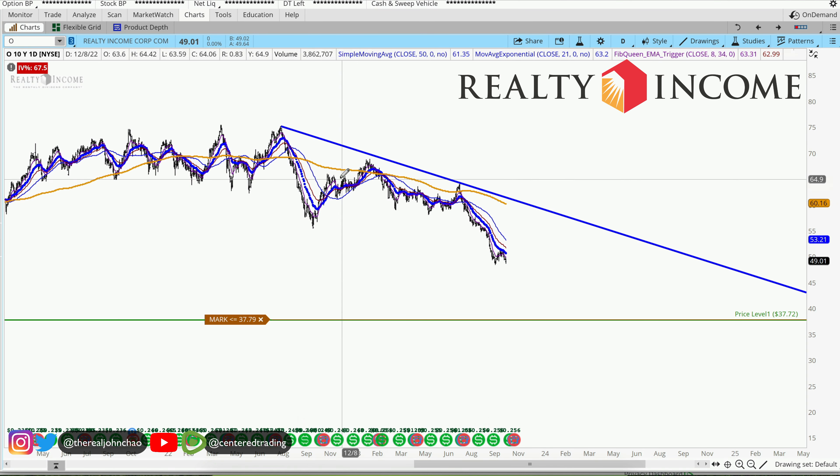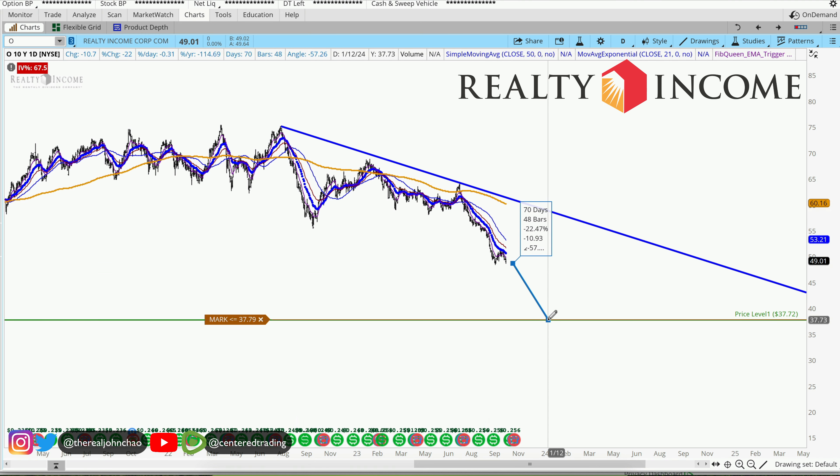Realty Income on the daily chart. Price has been selling off for most of this year. I do have this horizontal line that extends all the way back from 2020 — this is where we had that big market selloff. Now we may reach this area one more time.